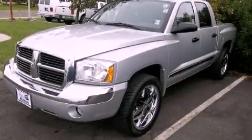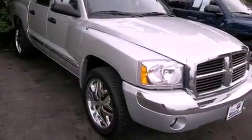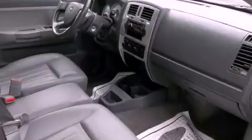This is a 2007 Dodge Dakota. It has what you need for work as well as what you want for play. It has a 4.7-liter 8-cylinder engine and an automatic transmission.